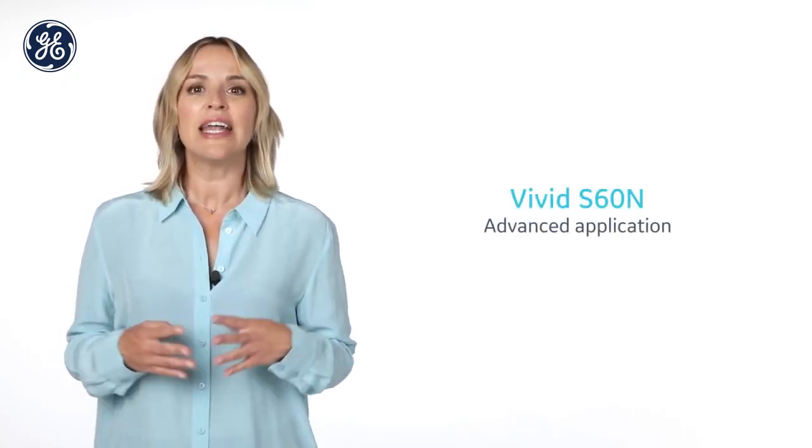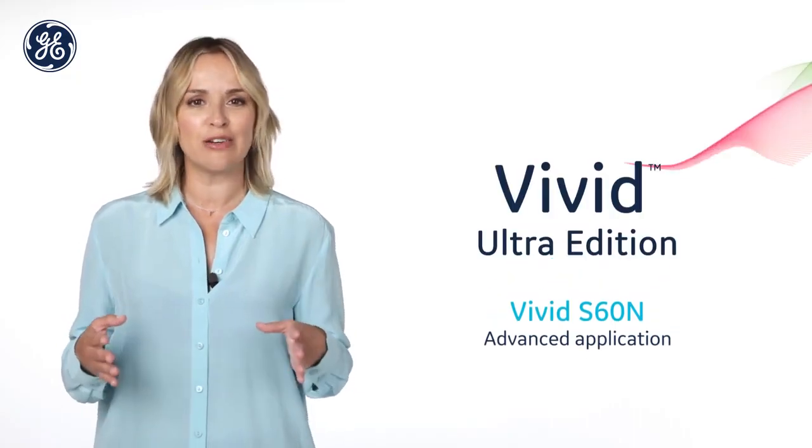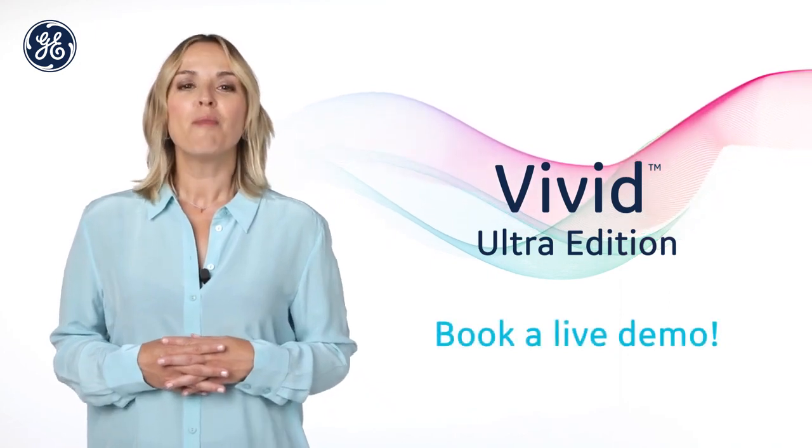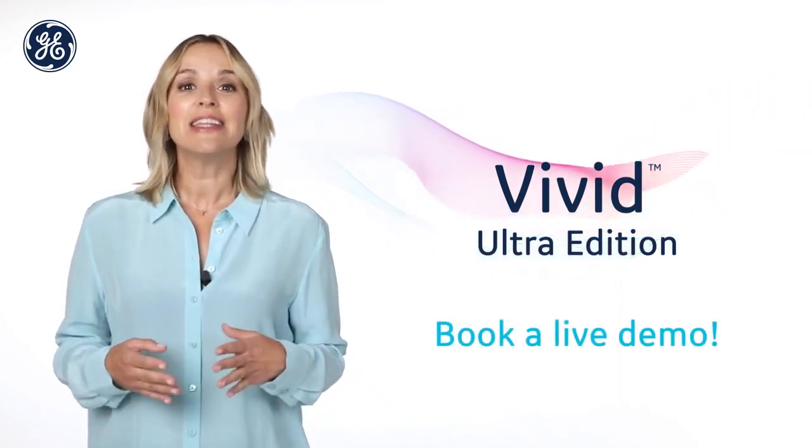Discover the Vivid S60N and the many innovations brought by the Vivid Ultra Edition and how this can contribute to your clinical practice. Vivid S60N Ultra Edition. Powered by AI. Elevated by you.